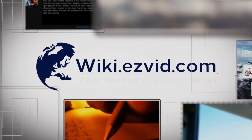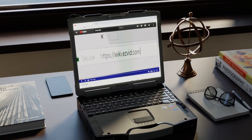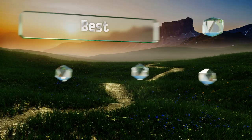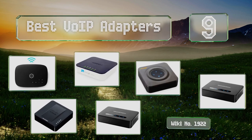EasyVid presents the nine best VoIP adapters. Let's get started with the list.